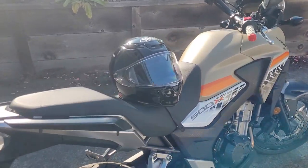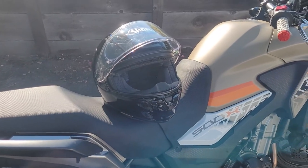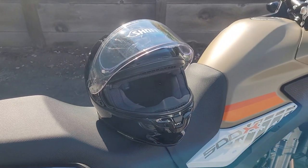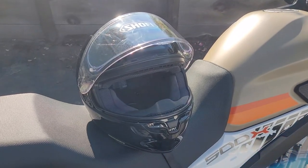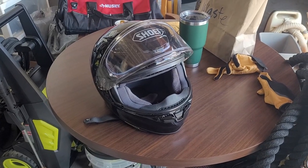All right guys, here it is — the RF 1400 by Shoei. I've owned this helmet for about a year now, so I just wanted to give you guys a quick and to-the-point review, and also compare and contrast it against the RF 1200, which I also own and have had for about a year.